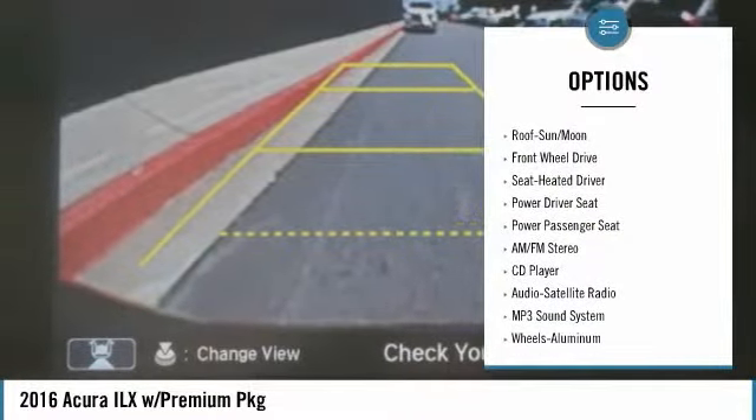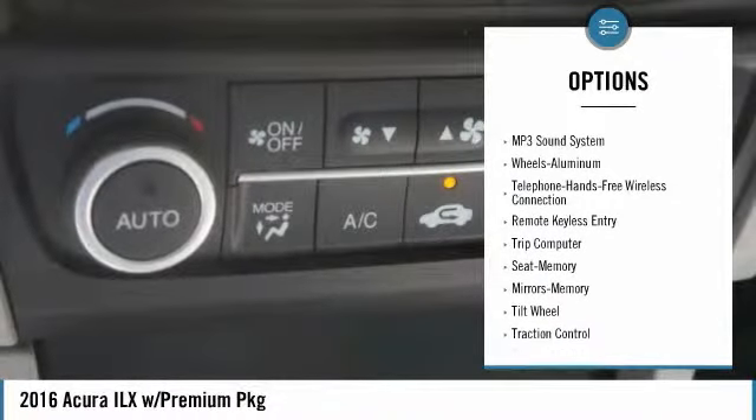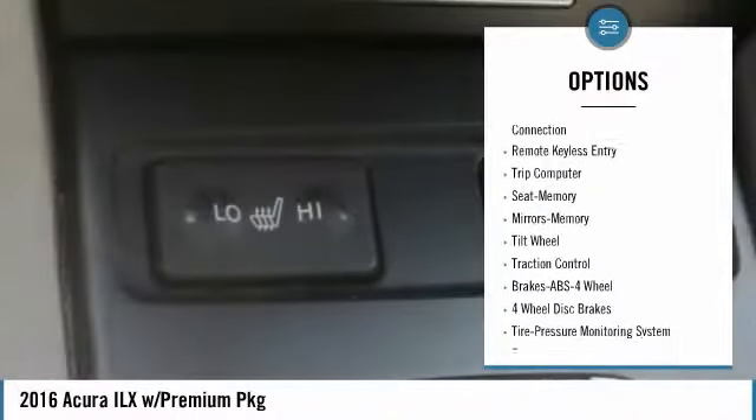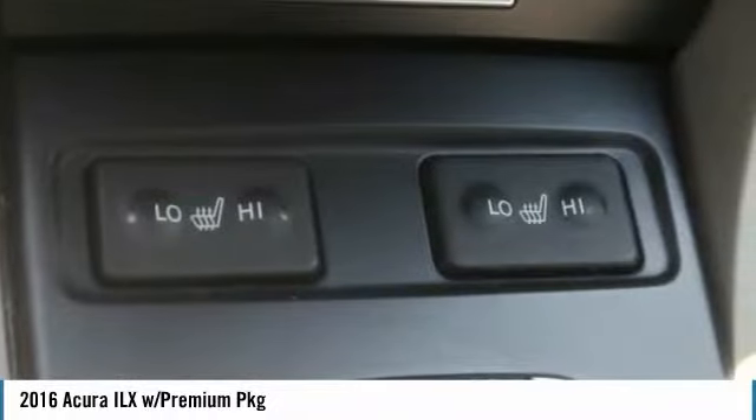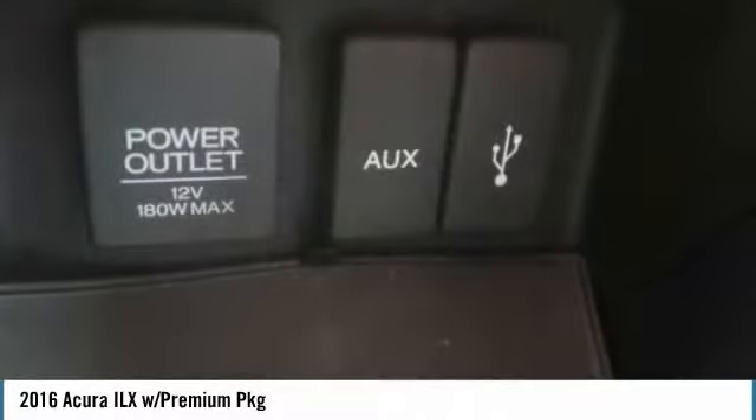Anti-lock braking system, traction control, power passenger seat, moonroof, Bluetooth wireless data link for hands-free phone, air conditioning, power steering, HomeLink garage door opener, cruise control, aluminum wheels.